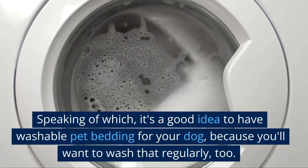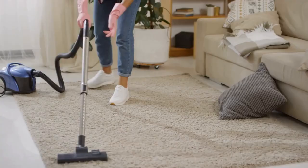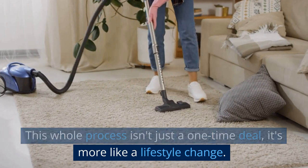Speaking of which, it's a good idea to have washable pet bedding for your dog, because you'll want to wash that regularly too. This whole process isn't just a one-time deal — it's more like a lifestyle change.